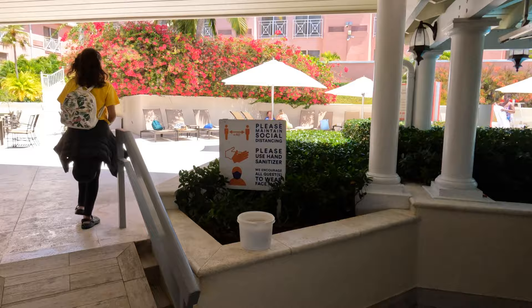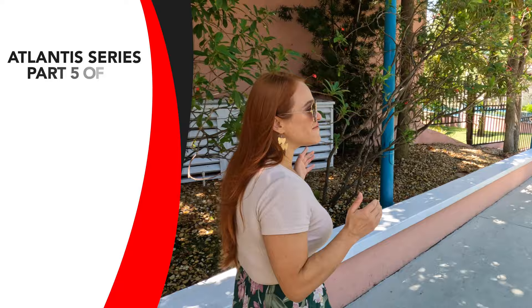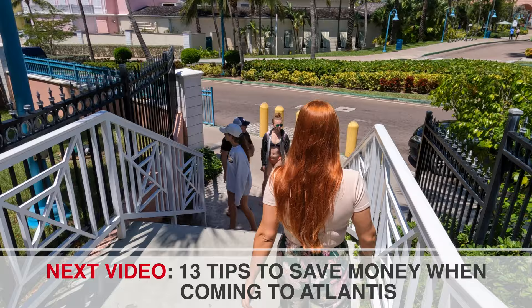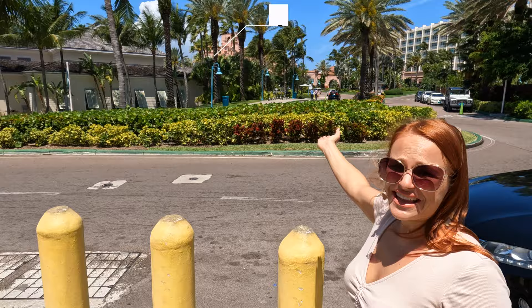The walkway to the Atlantis is not the same as the main entrance to the resort, but it is really close. This is part five of our five-part Atlantis series — we did the entire walkthrough of the Royal Towers, two separate videos for Atlantis grounds, and the Atlantis marina as well. We are on the street now. Right straight ahead you can see the pink building, which is Atlantis — it is literally a two-minute walk.